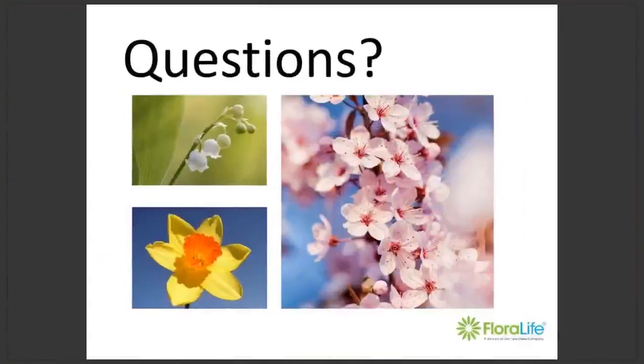Does anybody have any questions? While you were presenting, we got a few questions from attendees. The first: Emma, can you please remind us what the ideal storing temperatures are for flowers versus tropicals? Yes — for tropical flowers, one to three degrees is out; you want to store them at 12 to 15 degrees, which is more ambient. All other crops should be stored at one to three degrees.